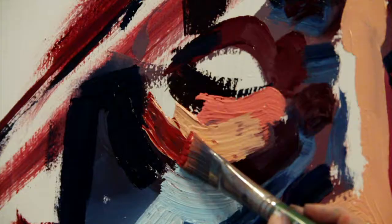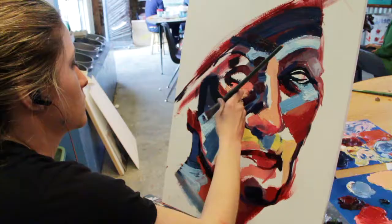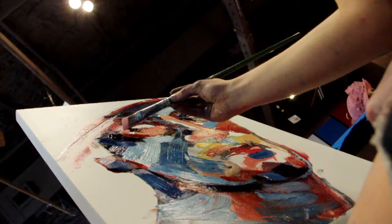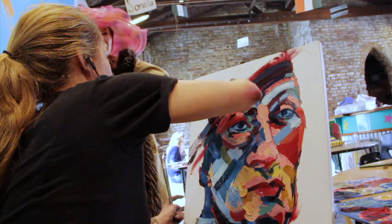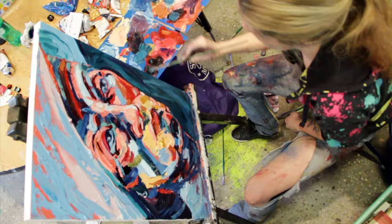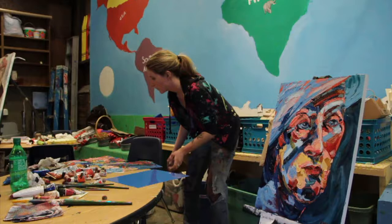I definitely do art out of a necessity. I think I'm really unhappy when I'm not working on a project. When I'm not working on something, I tend to focus on overthinking little things and just chewing on things. Having a project to do and a painting to think about and come back to is really important — it's something to let your brain focus on. When I'm not focused on making something, my mind wanders and goes to places where it shouldn't.